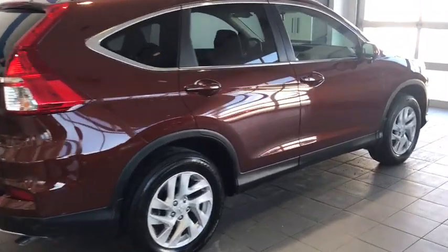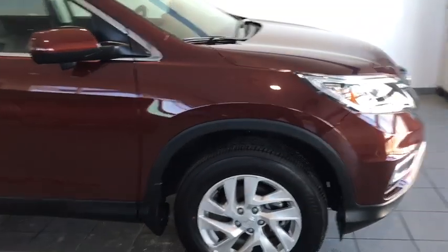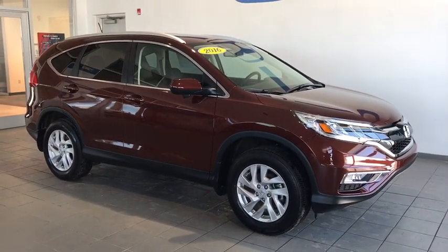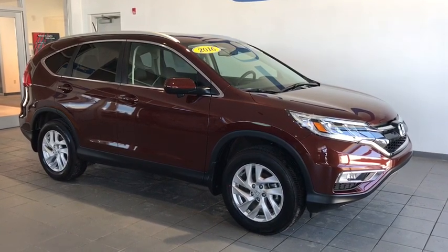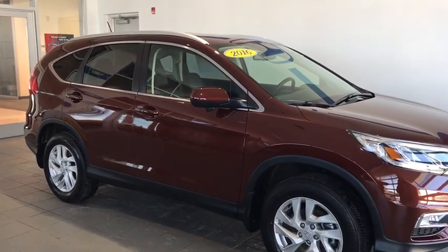Today we have this 2016 certified pre-owned Honda CR-V EX-L. This vehicle is a nice bronze color. You're going to have Honda Lane Watch on this vehicle as well as leather interior. You're also going to have roof rails and privacy glass as well as Honda's all-wheel drive system.